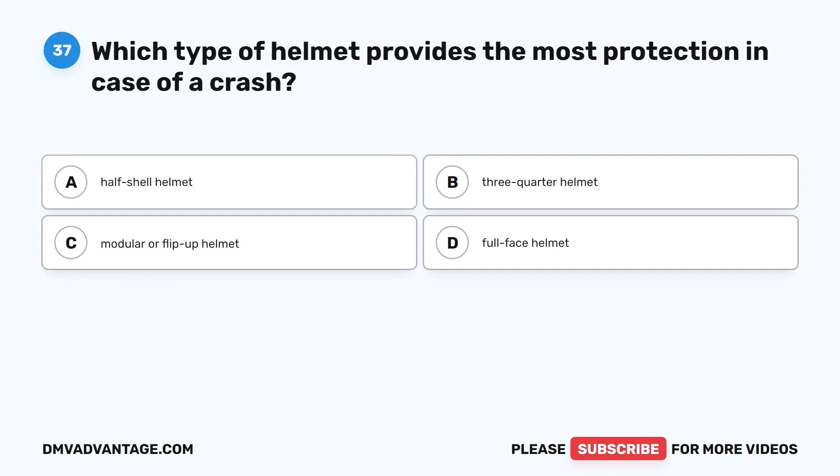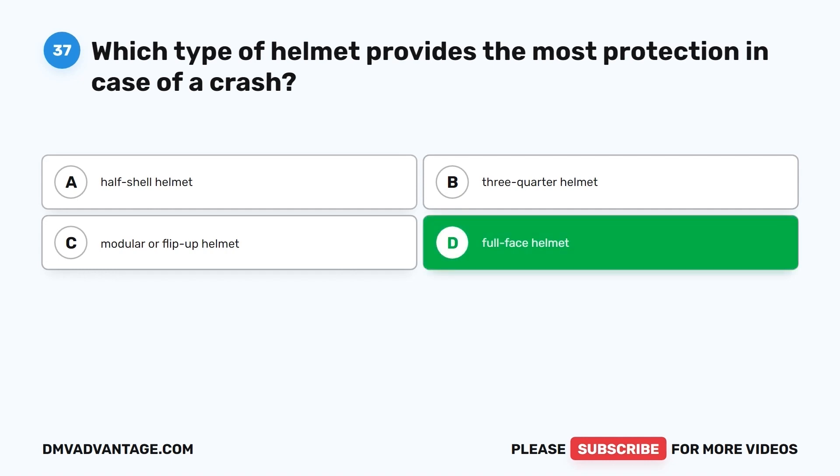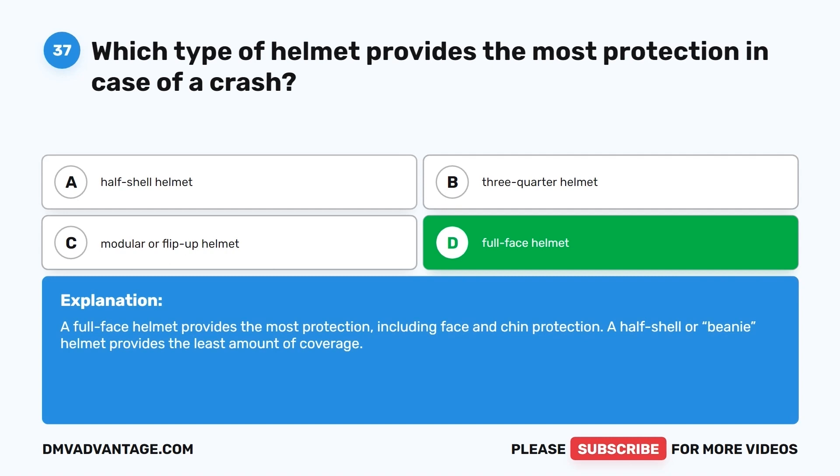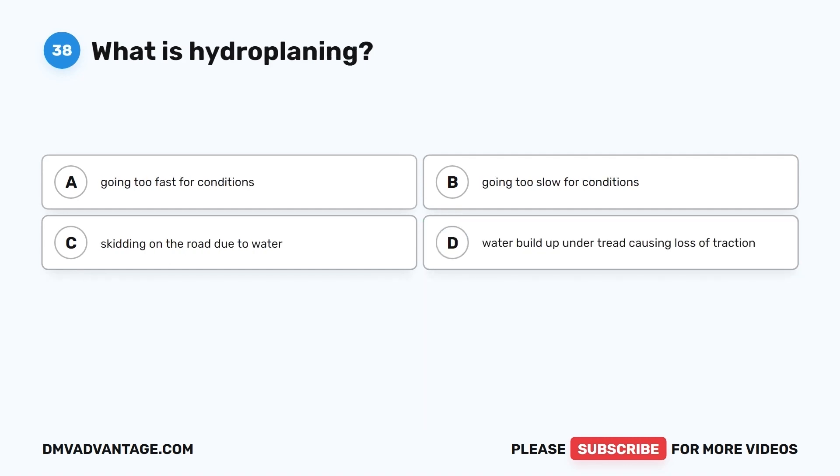Question 37. Which type of helmet provides the most protection in case of a crash? The correct answer is D, full-face helmet. A full-face helmet provides the most protection, including face and chin protection. A half-shell or beanie helmet provides the least amount of coverage.